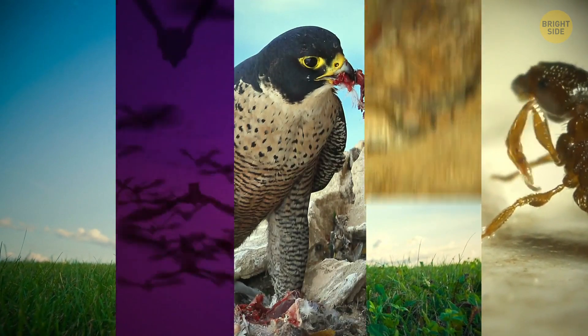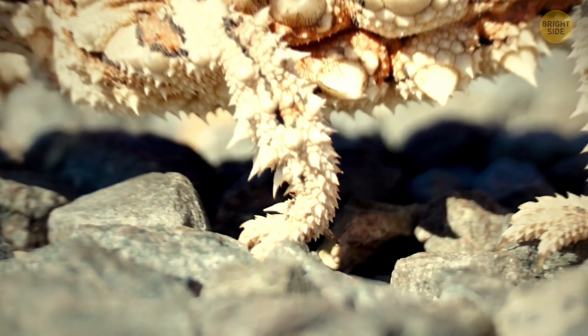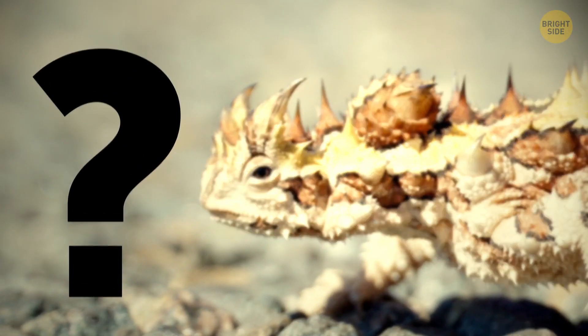Nature's got our hero set for survival, flight, speed, camouflage, never needing to use a public toilet, jumping with its mouth, and drinking water out of a puddle. What other powers would nature's hero need?